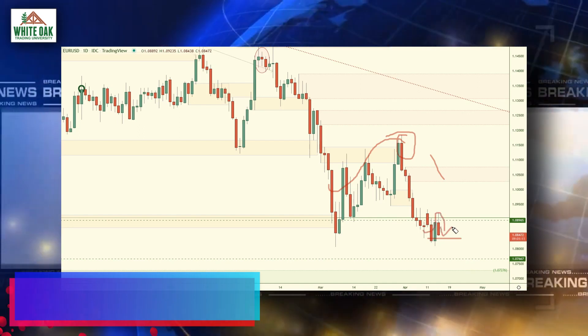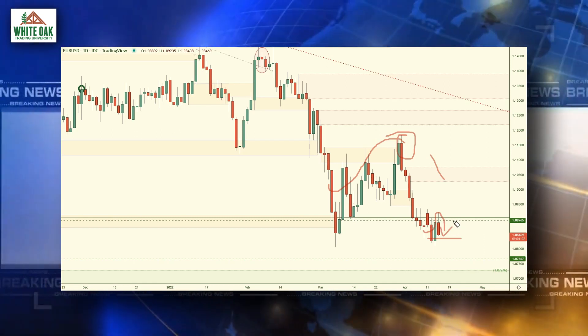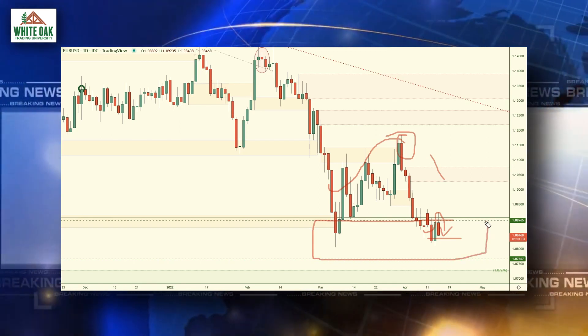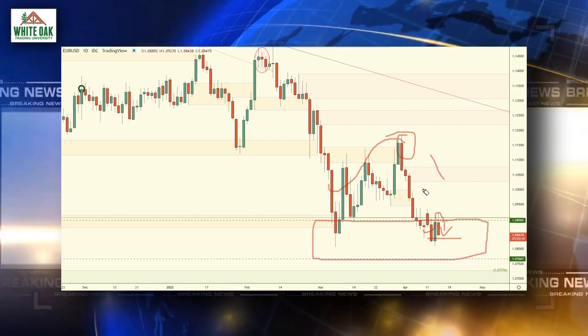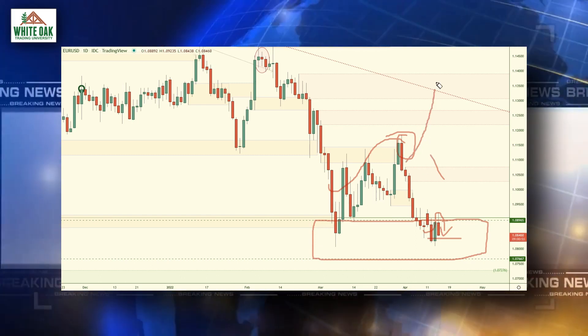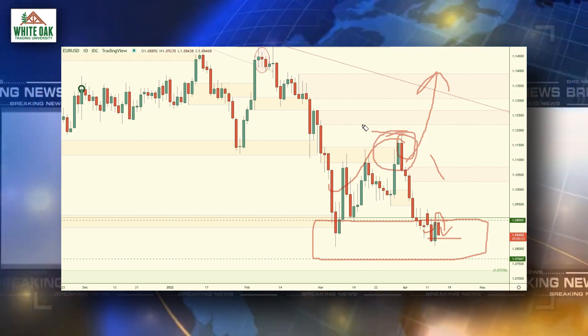If this momentum continues, what we're watching for is to see if this area pulls. This is an institutional buying area, and if the institutions were going to use this buying area to facilitate a larger move, they would have done that when price was up here — but they've since turned price right back down.